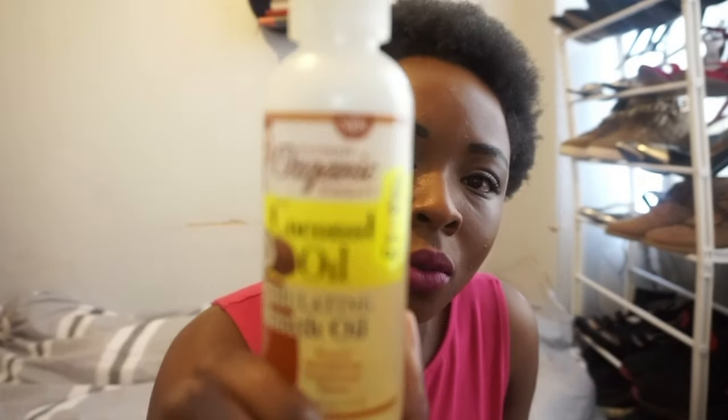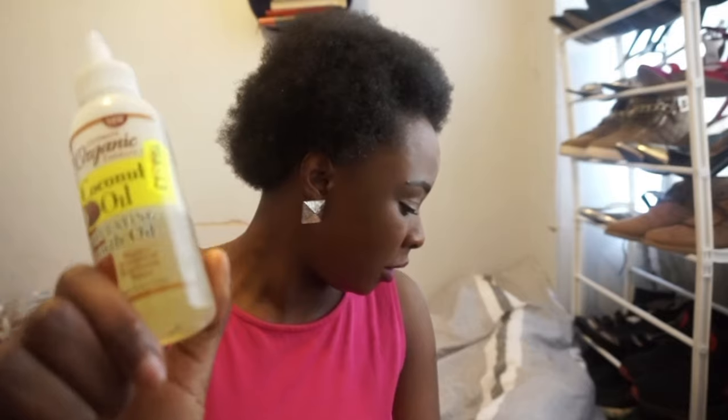The leave-in conditioner is really good, and then afterwards I use coconut oil. I use the LOC method — leave-in conditioner, oil, and cream moisturizer. If you're not familiar, you should look up the LOC method. For the oil step, I use a coconut oil stimulating blend. I put it on my hand and apply it all over my hair and fluff it through. It gives a bit of shine and helps the leave-in conditioner penetrate. You need some coconut oil in your life!